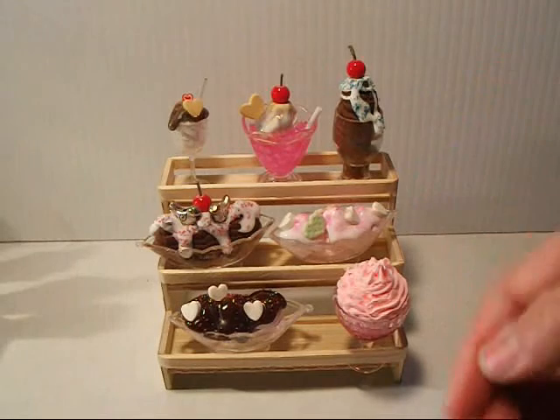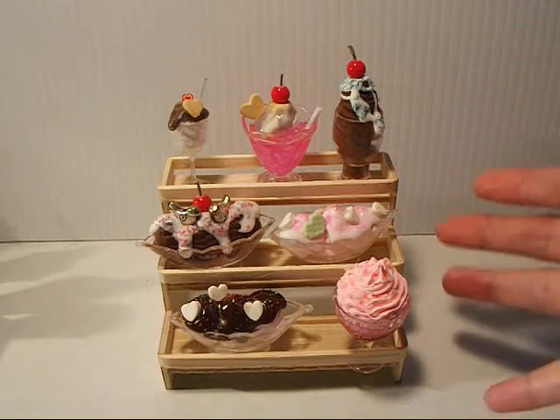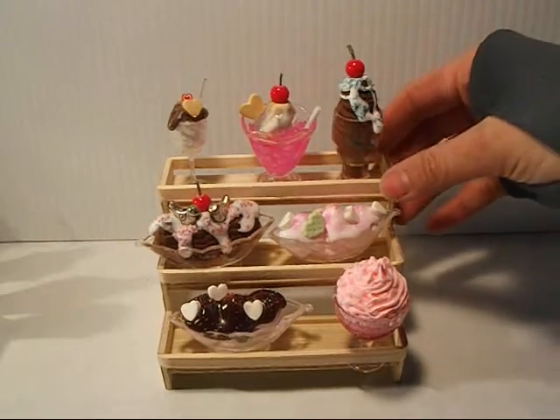Some of these cups have little bails on the end so you can make them into charms, necklaces, and things of that nature. That is one example.